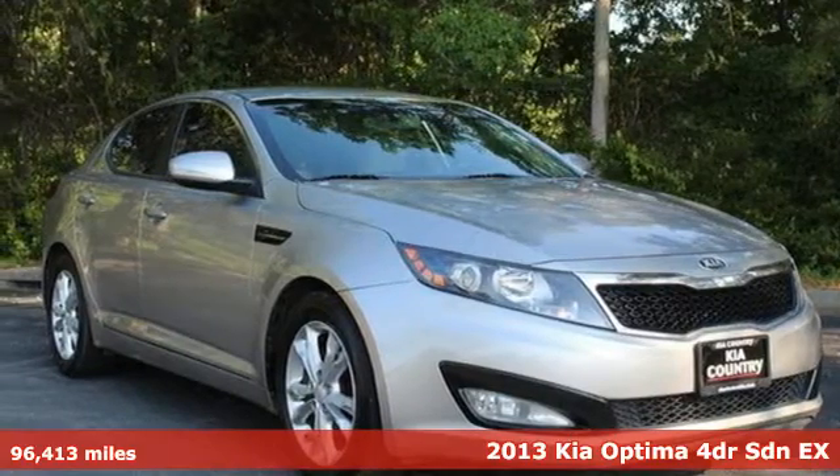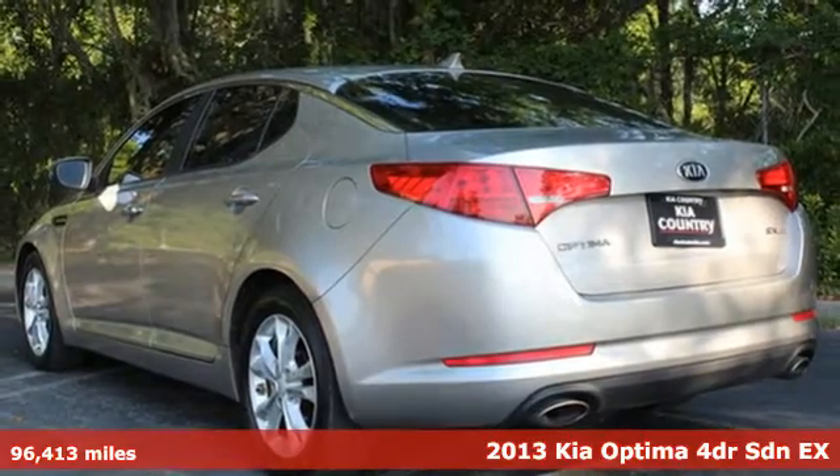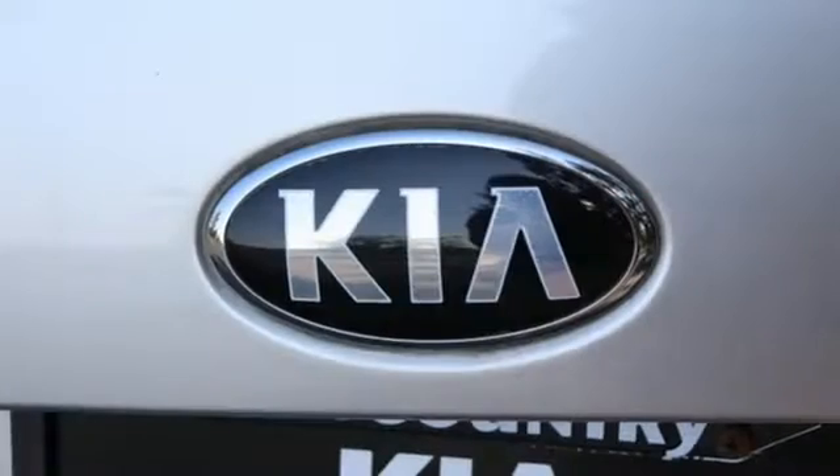Here's a 2013 Kia Optima. Even from the outside, you can tell this Optima is exhilarating. It's quiet, spacious, and amenity-rich, and provides the perfect environment for driving pleasure.